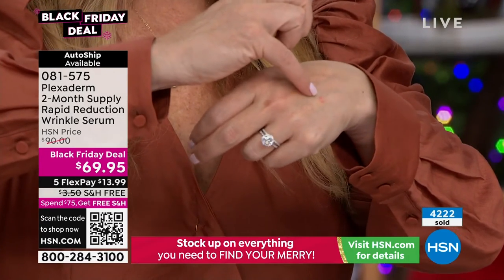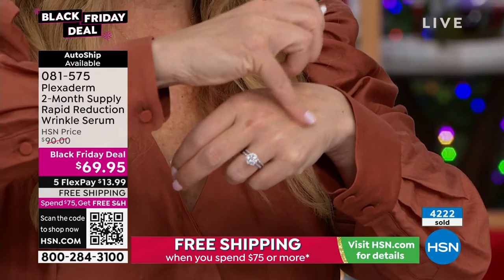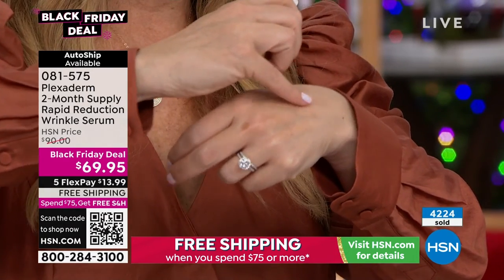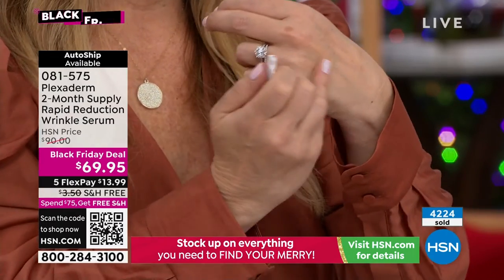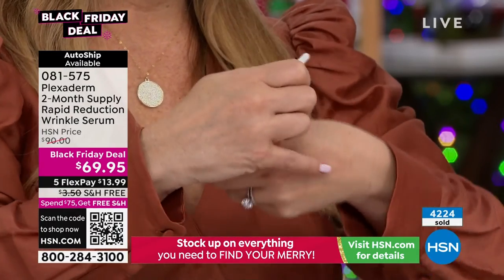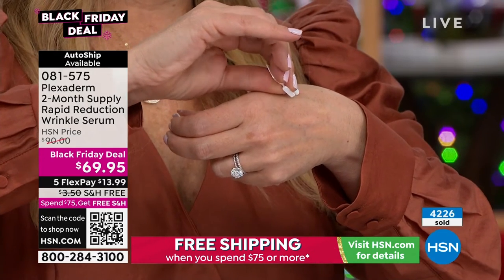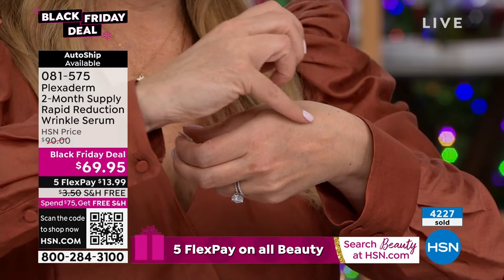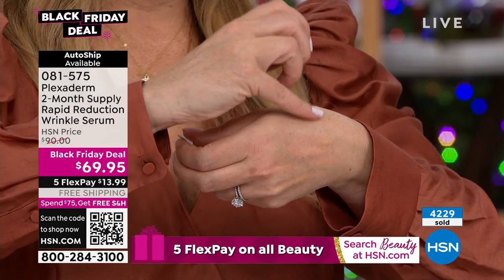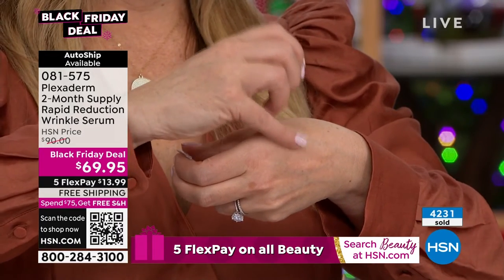We've sold 4,222. I want you to dive on in. AutoShip is available — you secure this in. Look at how it leaves no color. It's not makeup, it's invisible. Nobody even knows your magic trick. This is your secret magic trick. And it's $13.99 to get home. We spend that on lunch or a big grande coffee with the pumpkin spice latte and all that.